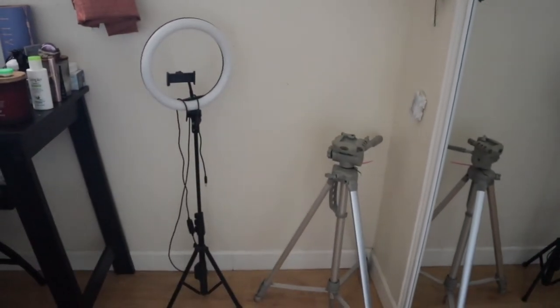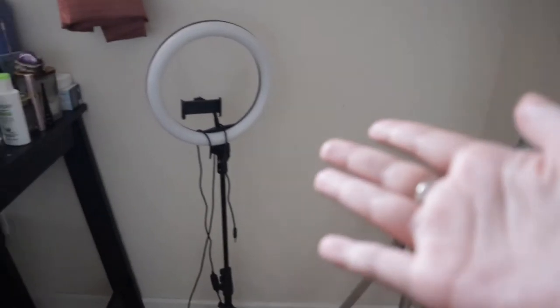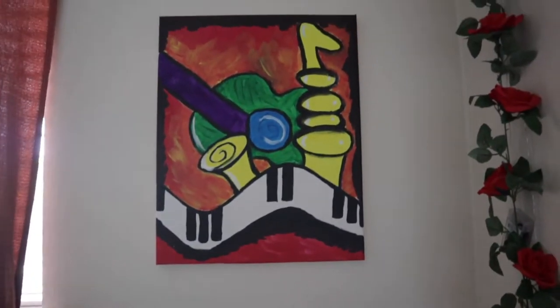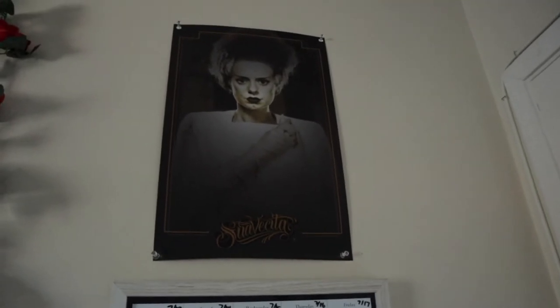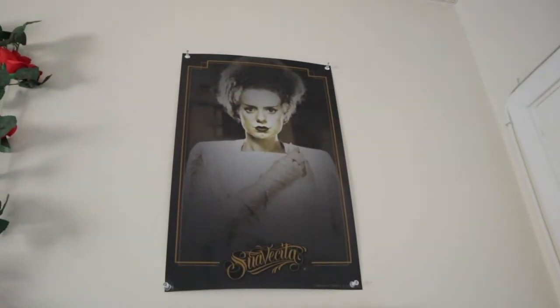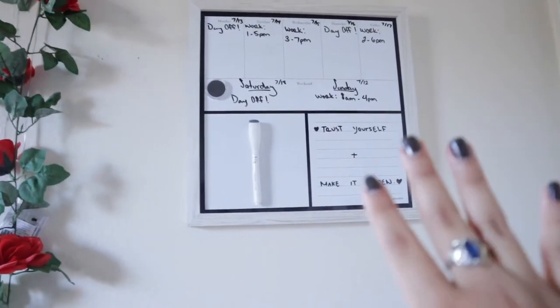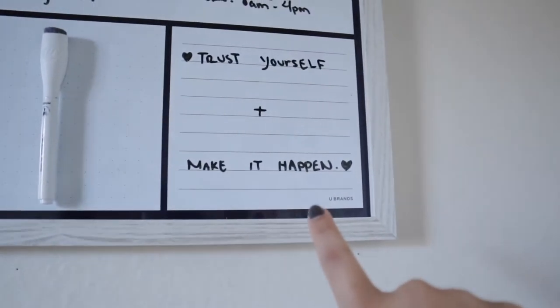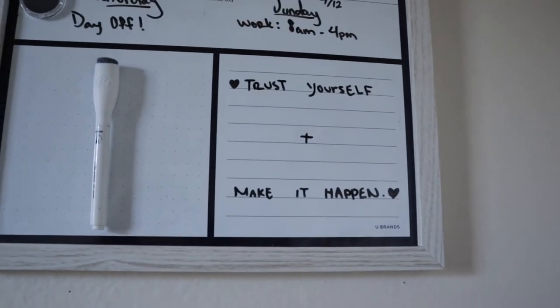This little corner here I decided to keep as my filming corner, so this is where I keep the tripod and the ring light, and I completed it with this piece of artwork that was gifted to me by my best friend. On this side I decided to keep the Bride of Frankenstein up there, and then I have my schedule and this quote that just stays with me: 'Trust yourself and make it happen.'